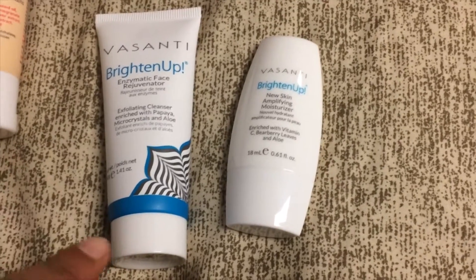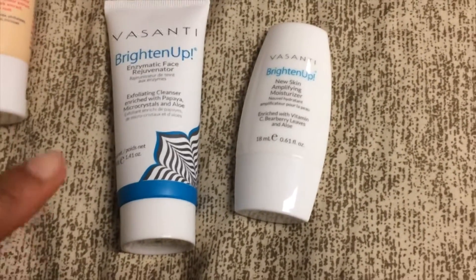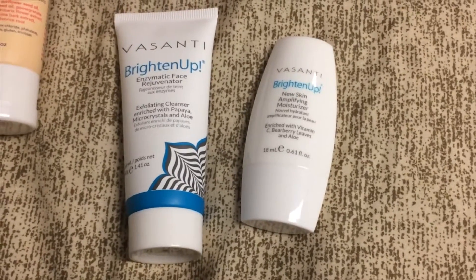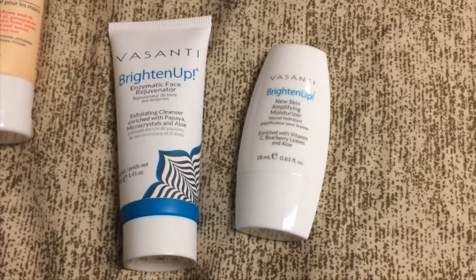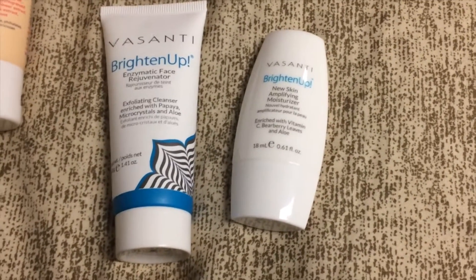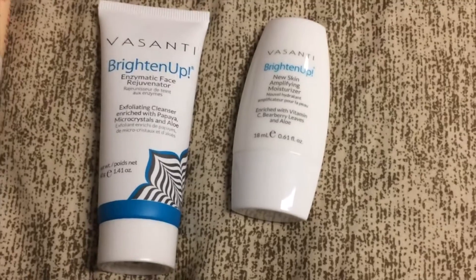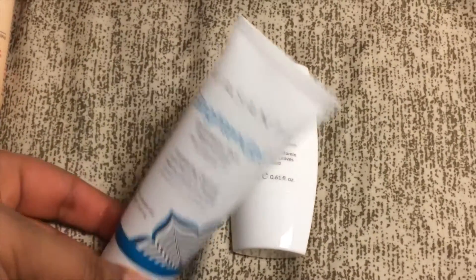The next two products are from Vasanti. The first is the Brighten Up exfoliating cleanser, and I actually really love this product — I've had it before and I'm a huge fan of Vasanti, especially their lipsticks. The retail value is supposed to be twenty-four dollars, which I think is a lot for this tiny thing. I'd maybe spend twelve on it, but not twenty-four.